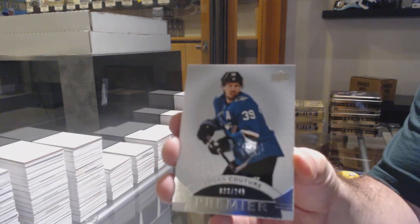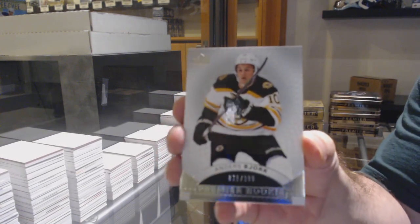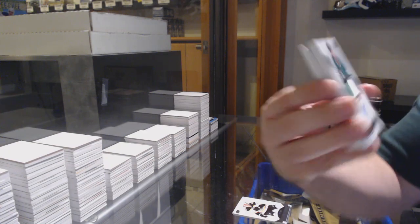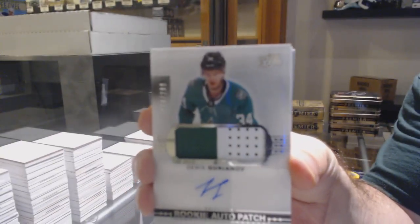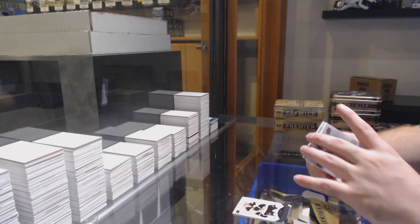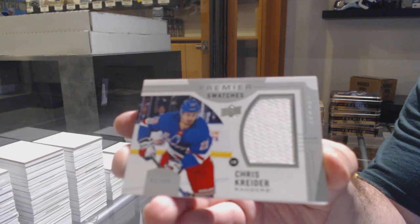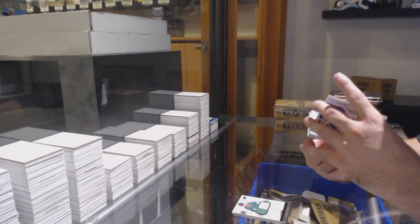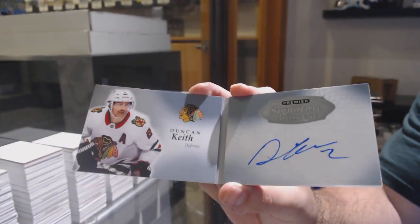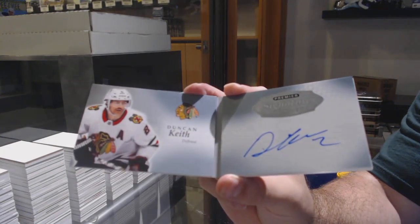For the San Jose Sharks, Couture, number 249. For the Boston Bruins, Anders Bjork, 3-99. For the Dallas Stars, 2-99, Dennis Yaryanov. For the Rangers, 3-99, Premier Swatches of Kreider — jersey. We've got for the Chicago Blackhawks, signature booklets, Duncan Keith.